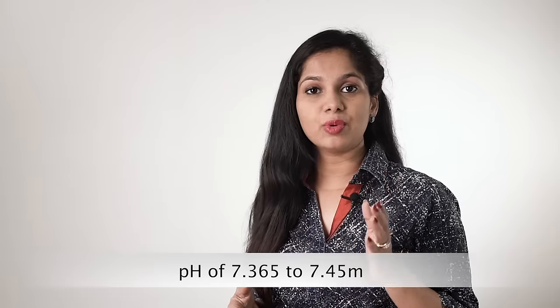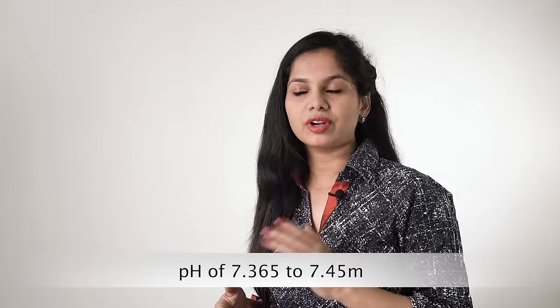The healthiest pH level for the human body is one that is slightly more alkaline than acidic. Optimally, we want to keep our bodies at a pH of 7.36 to 7.45.